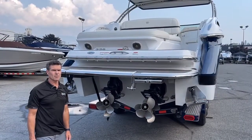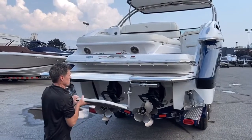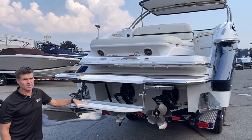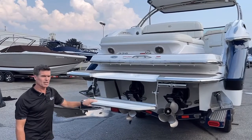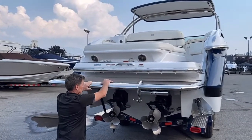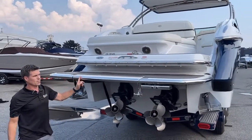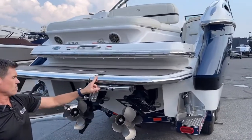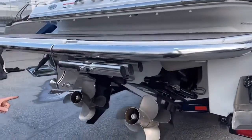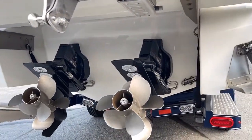Here at the transom we have the patented Cobalt swim step which makes it real easy for kids and animals to get up onto the boat. You'll also notice the extensive stainless steel protection all the way around the platform. This one has the Bravo 3 drives on it, underwater lighting, and trim tabs.